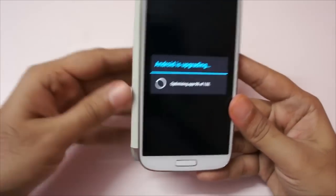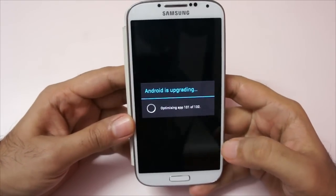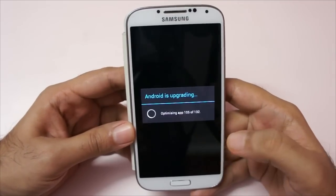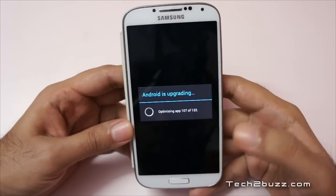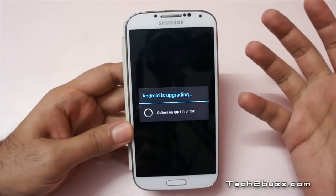The update is done and the phone has rebooted and it's optimizing the apps. It took approximately 3 minutes for the update to complete and the device to reboot. It will be interesting to see what features have been improved.